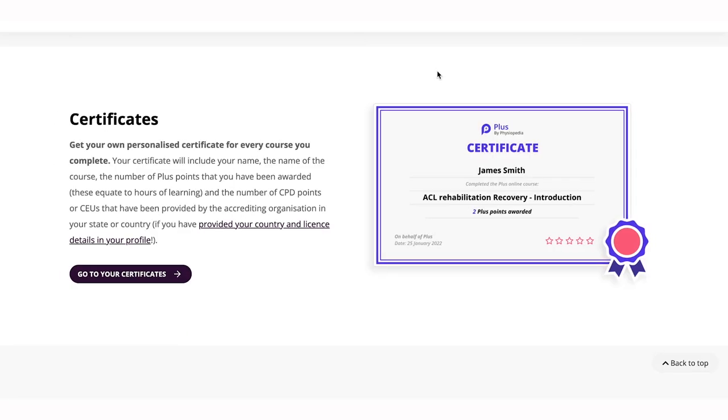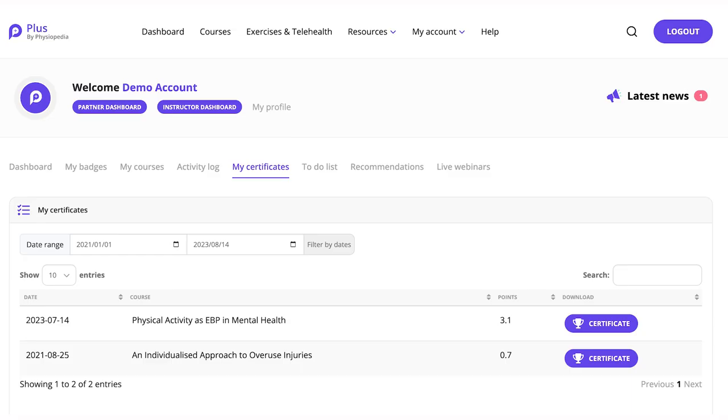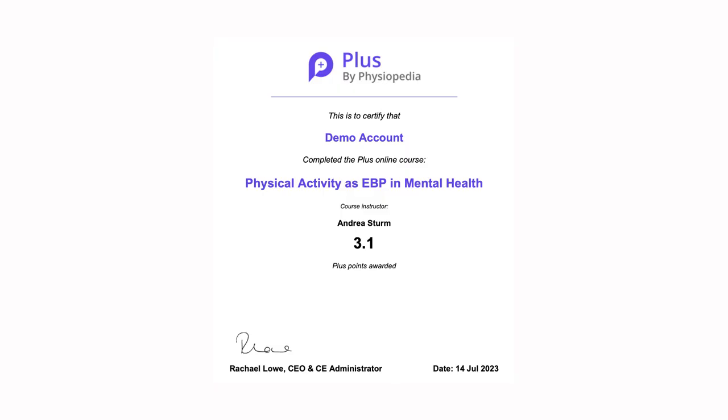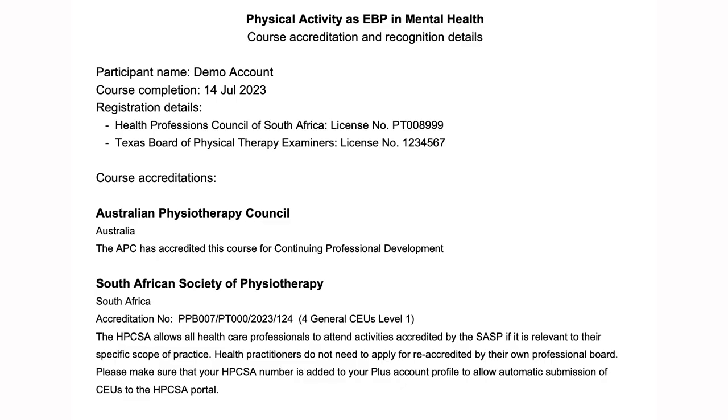For every course or quiz that you complete, you will get your own personalized certificate. These certificates are displayed in your own certificates page, where you can download them. You will also collect CPD points and CEUs depending on your location and what is appropriate for your professional development. You are awarded Plus points for your hours of learning, and your certificate will also detail the course accreditation and recognition details.